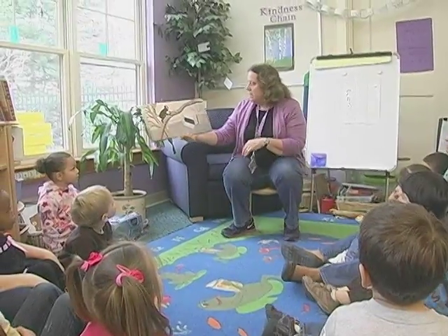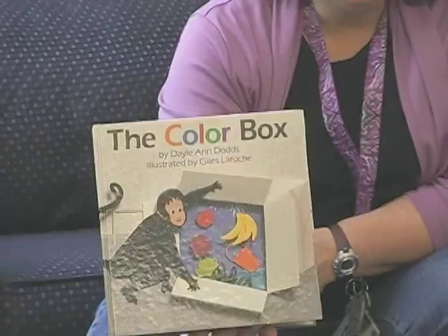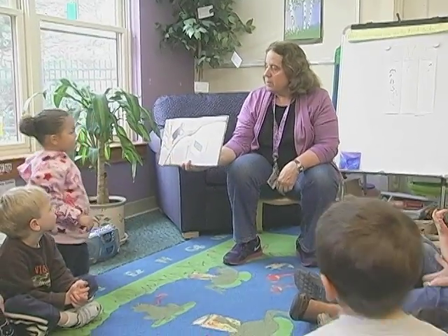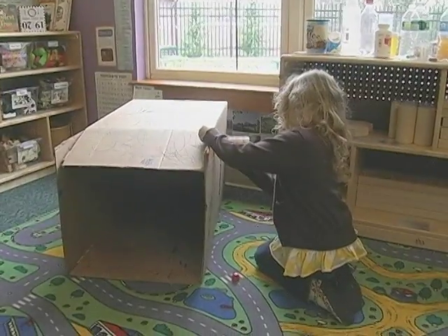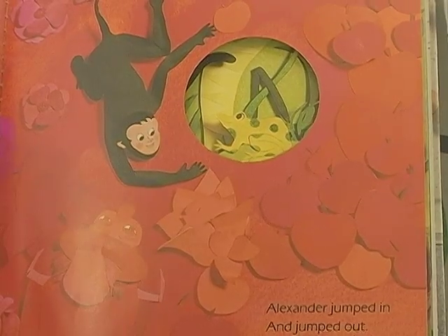One day, Alexander found a funny looking box. The Color Box book is about a monkey who finds a box and crawls inside, and as he crawls inside he sees a spot of color. We provided large packing boxes for the children to investigate. They could crawl inside the box, they could close it, and there were writing materials so they could make colors — because when Alexander crawled through the box, he spotted different colors.